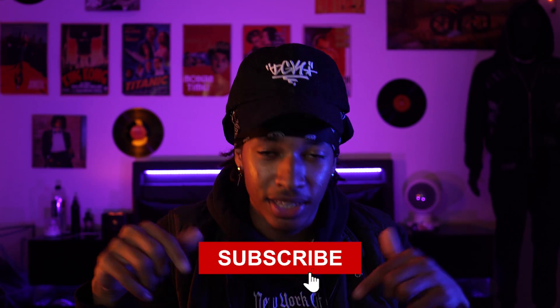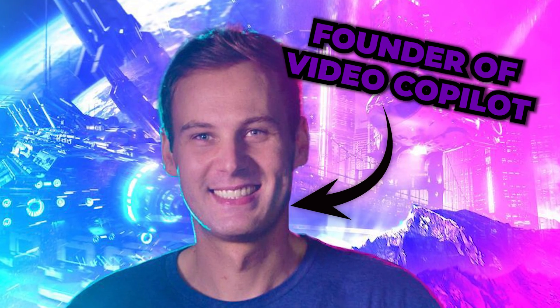Definitely go check it out. Video Copilot has obviously had a big impact on this list — they just make the best plugins. I'll be leaving links to all these plugins in the description below, so definitely check those out. Shout out to Andrew Kramer — you're a legend, and you should sponsor me.